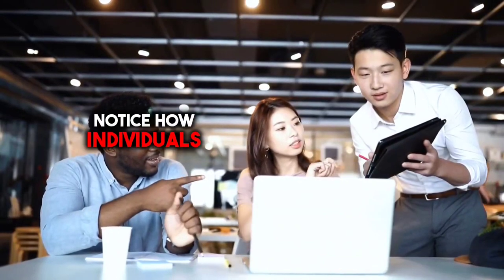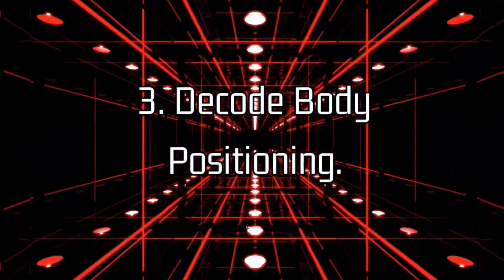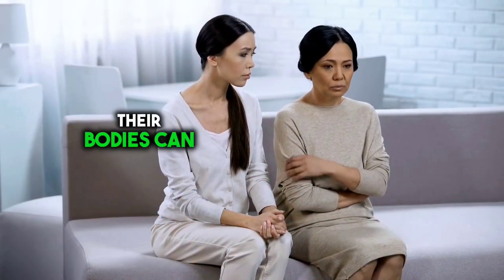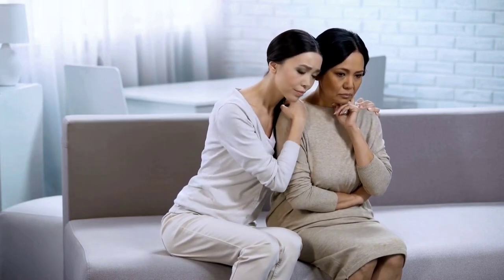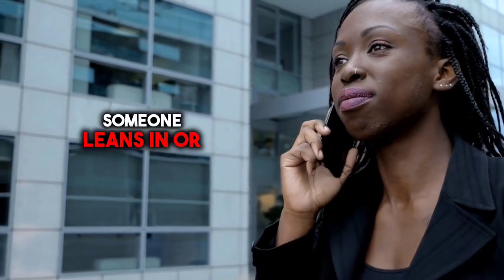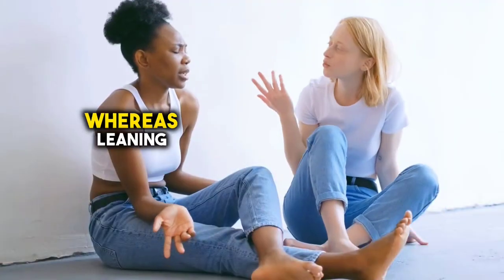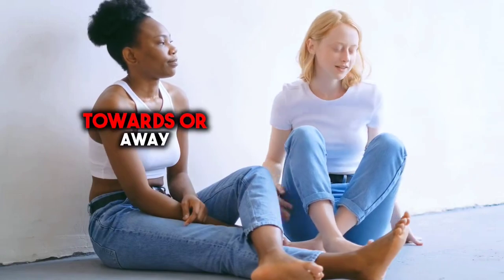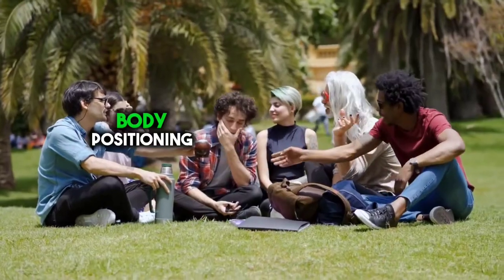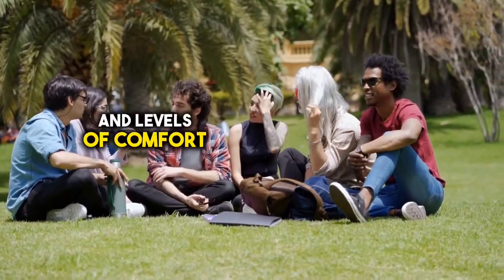Additionally, notice how individuals use their hands to illustrate points or emphasize key ideas during conversation. 3. Decode body positioning. The way individuals position their bodies can offer significant clues about their thoughts and feelings. For instance, crossed arms often indicate defensiveness or discomfort, while open and relaxed postures suggest confidence and receptiveness. Pay attention to whether someone leans in or leans away during a conversation — leaning in typically signifies interest and engagement, whereas leaning away may indicate disinterest or discomfort.